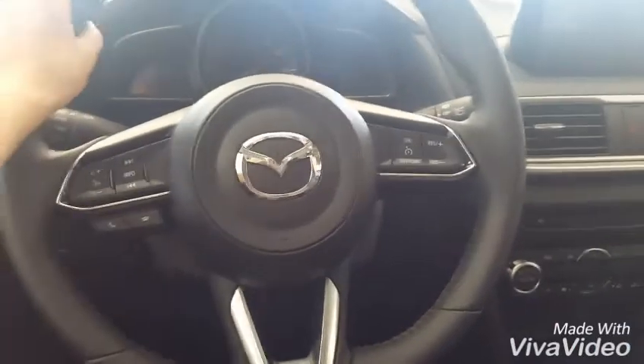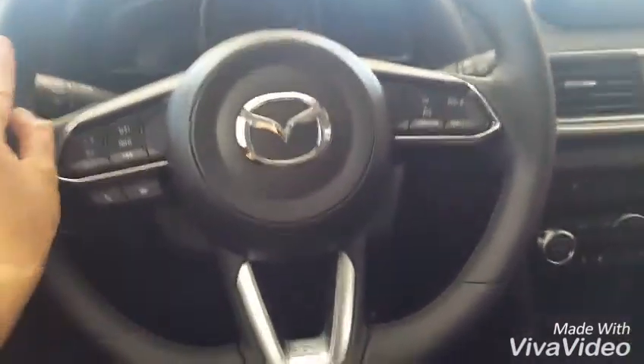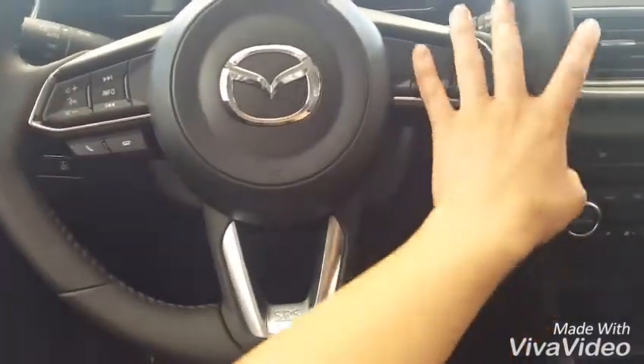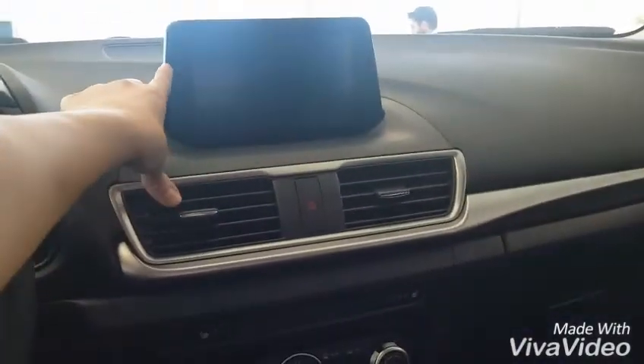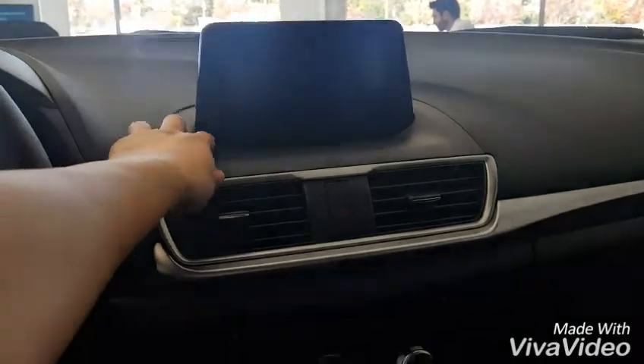The leather is a little bit nicer feeling on the steering wheel. It has nice stitching. You have an espresso trim in the car as well, and it's leather on the side panels. You have your buttons for your Bluetooth and cruise control, which are much more integrated than before. The screen is a little bit further down compared to the 2016 model.